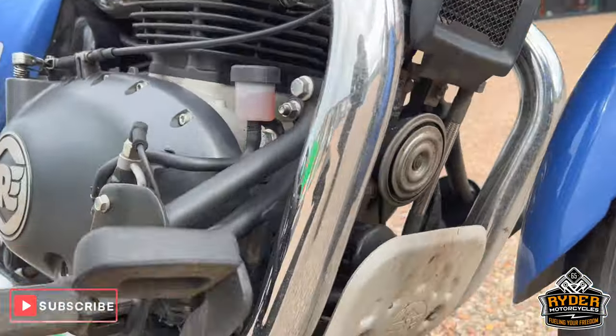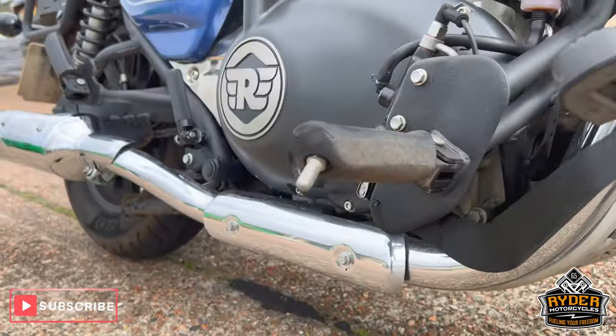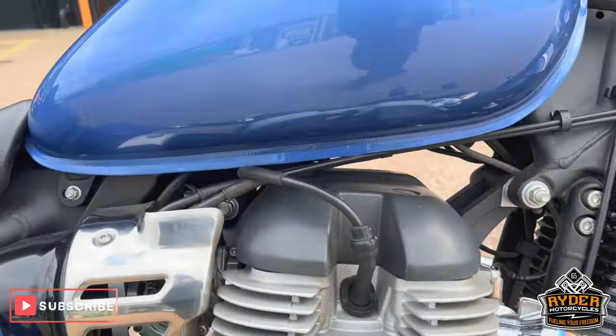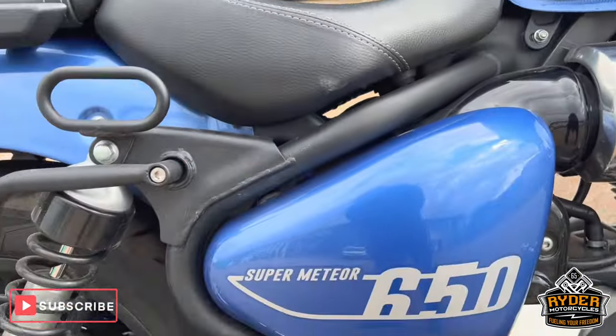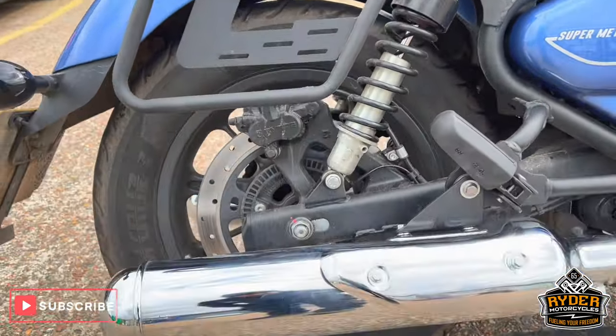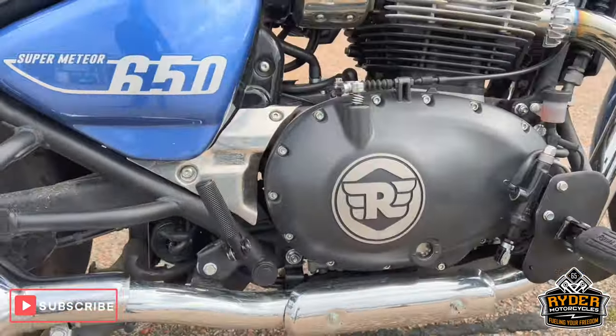This is the belly pan. All the engine area is in nice condition. That's the other side of the frame, and the suspension. The exhaust is also nice.